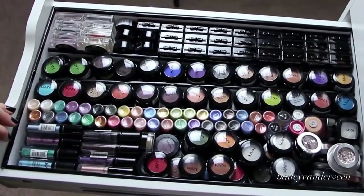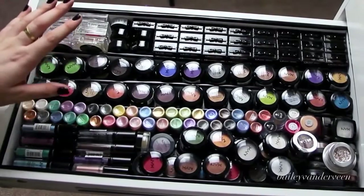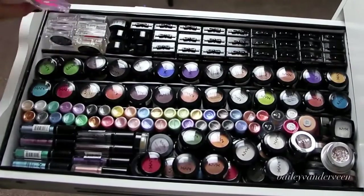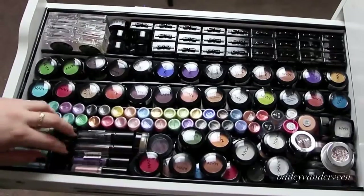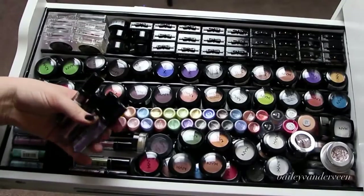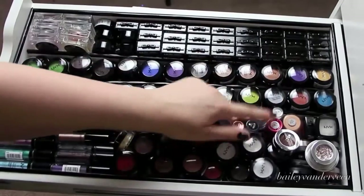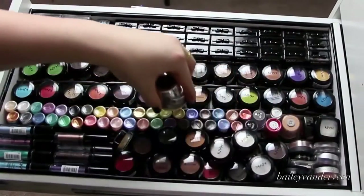This is my eyeshadow drawer, and I need to de-pot a bunch of these but I just haven't gotten around to it. It's mostly NYX — I think I have every single one of NYX's eyeshadows. I also have a whole bunch of their baked eyeshadows, all of their primal colors, and a ton of pigment. I have a couple from MAC as well. There are some roll-on shimmers — I love the one in Platinum. And then Makeup Forever glitter, MAC pigments, MAC glitter, some random Stila eyeshadows, and L'Oreal. That is my eyeshadow drawer — it's a bit excessive and I haven't played with a lot of it, but it's just a lot of fun.